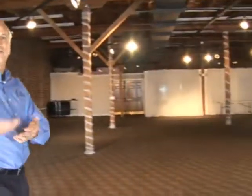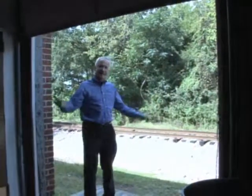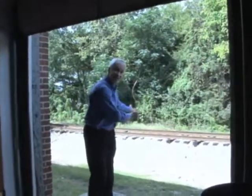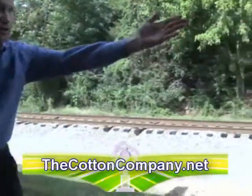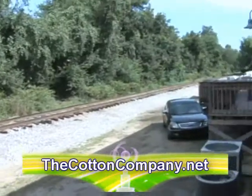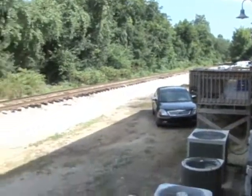Let me take you to the back and show you where the railroad comes up and where the cotton bales were actually loaded. Now we're back here to what was originally the front of the building, which is now regarded as the back. You can see the railroad tracks. The rail was actually a little side track — they would come here, get right up to the dock, and load up the cotton bales right here.